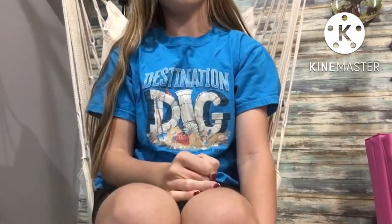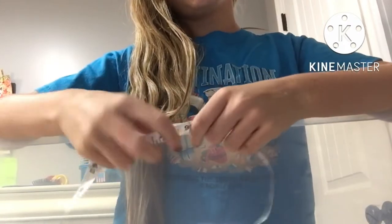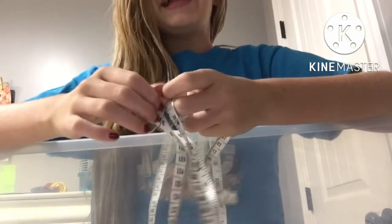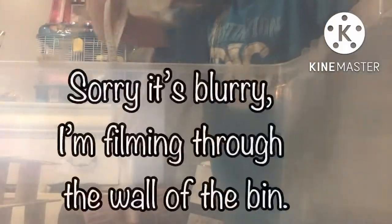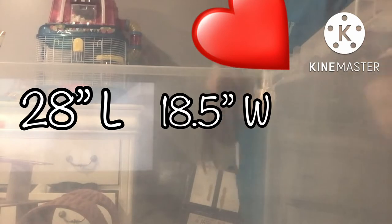It's time to find out right now if your hamster cage is big enough. Grab a calculator and a tape measure and let's go do it. I have my tape measure and we are going to measure the inside of Rigby's cage and see if it's big enough. First I'm going to measure the length.